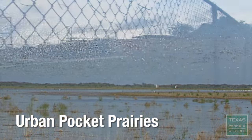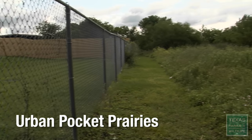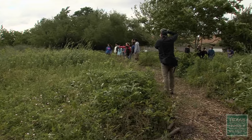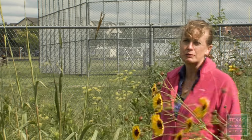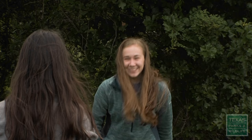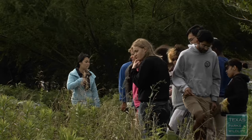Our vision for this prairie is that eventually we get back to what it was 250 years ago, which would have been six to nine foot tall grasses mixed with forbs and other wildflowers. Having a prairie here on campus enables us to bring students out during the school day. We don't have to rent a bus — we just walk them outside and we have access to wild spaces.